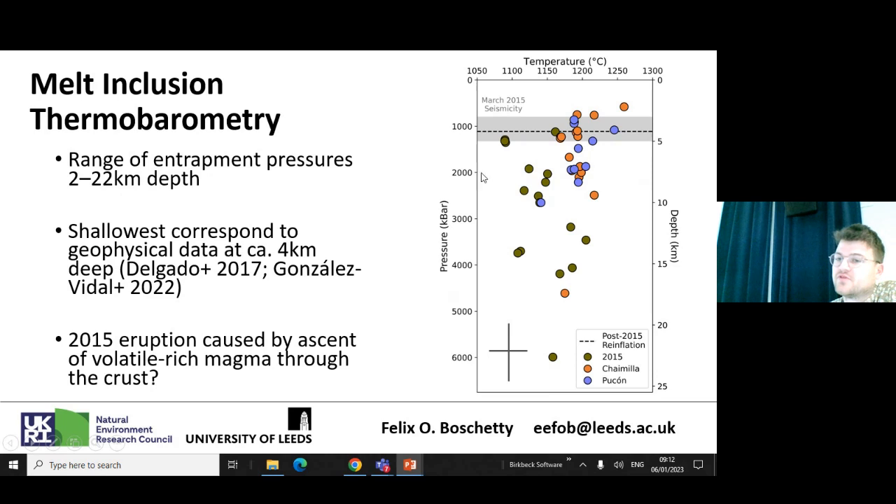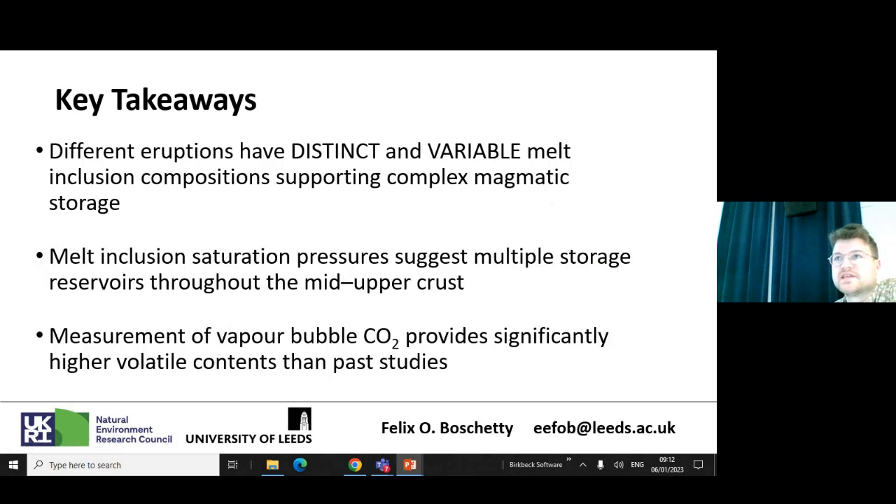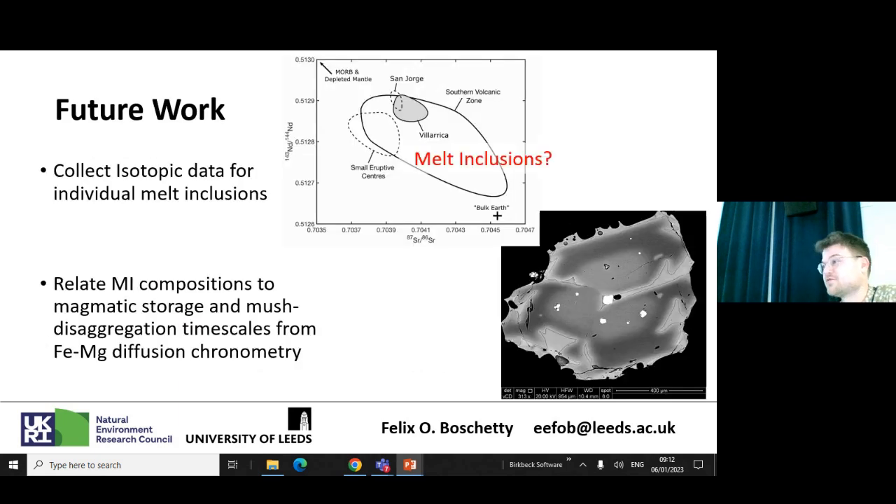Takeaways: different eruptions at Villarica appear to have distinct and variable melt inclusion compositions, suggesting magma storage is more complex than whole rock data would suggest. Melt inclusions support the idea of multiple regions of storage throughout the mid to upper crust. Critically, we get this large range of saturation pressures because we measured the CO2 in the bubble — so it's worth putting in the hard work to do that. For future work: collect the remaining microprobe data, refine uncertainties, collect isotopic data for individual melt inclusions, and potentially relate compositions to timescales using iron-magnesium diffusion chronometry. Thank you very much.